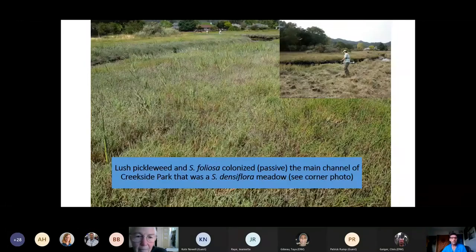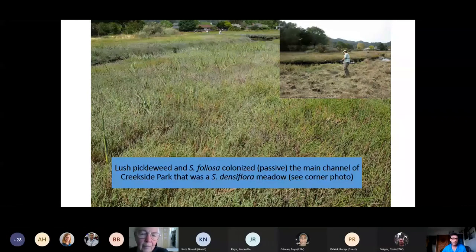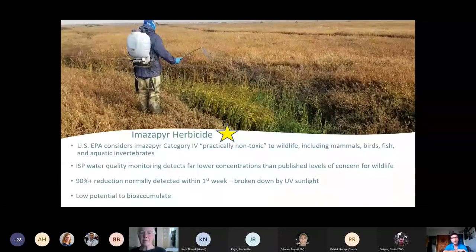The result of this strategy was passive recruitment by lush pickleweed and native Spartina foliosa colonizing the site — you can see exactly where the mowing was done, and just a few years later, that level of lush growth was colonizing that area.